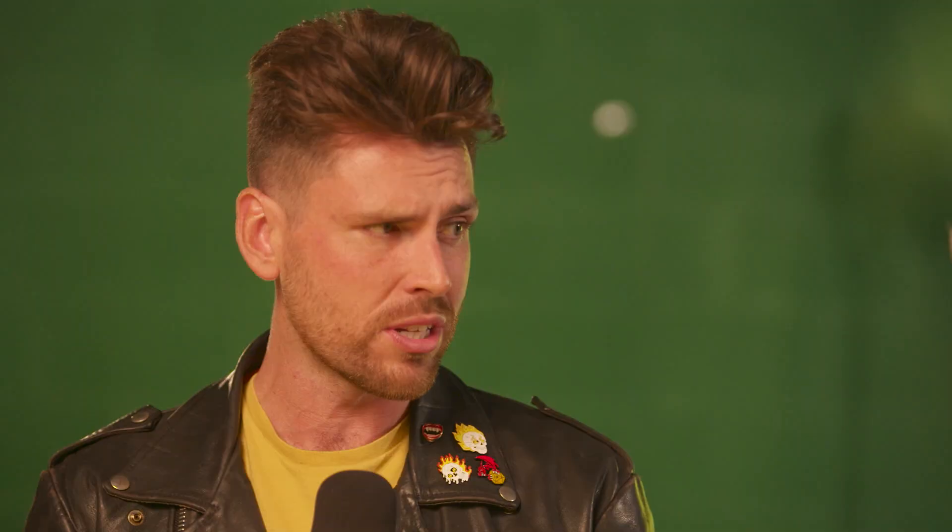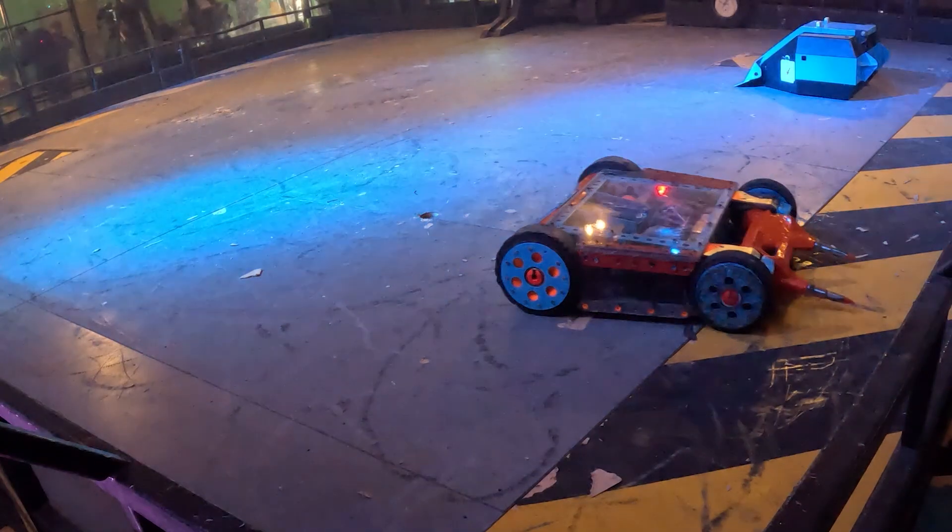Yotan versus King Buxton. Adam from Yotan has put so much time and thought into that machine — it's of such a strange shape. But then you've also got King Buxton. The robot's been around for 25 years. What I love about King Buxton is he drives it like he nicked it — he's all over the shop. He's a legend of Robot Wars. It's rambot versus flipper.